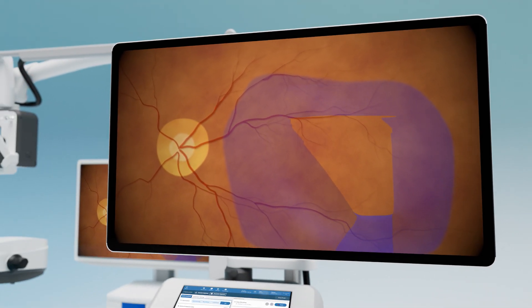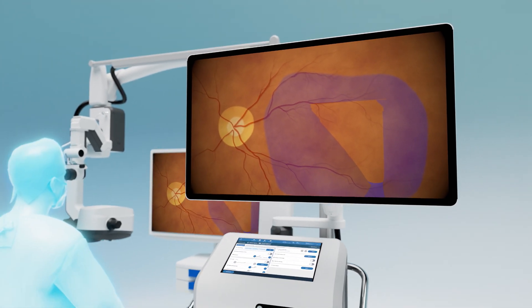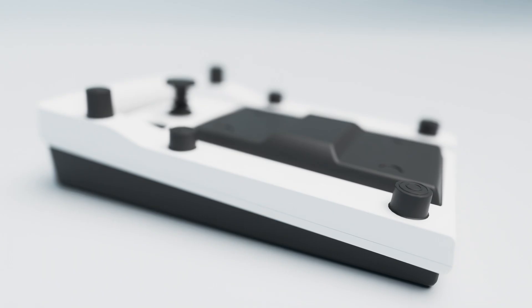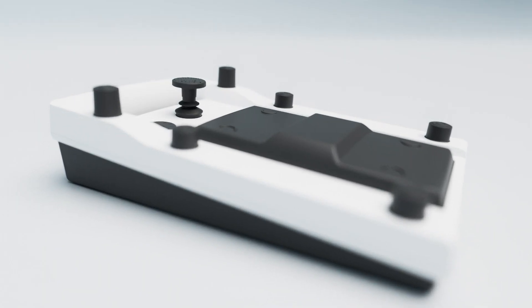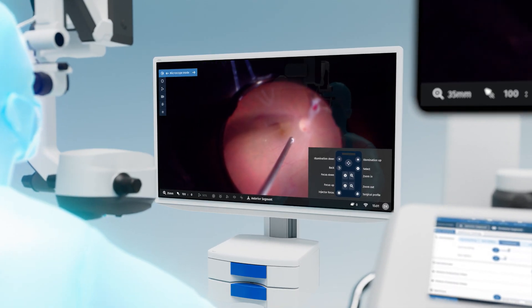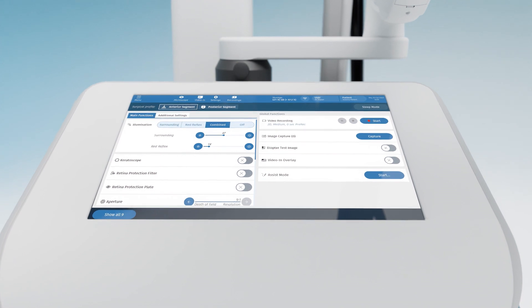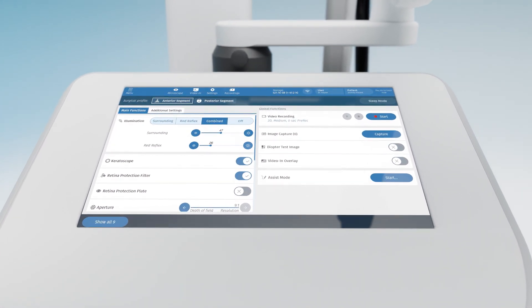C-LUMA is your ultimate surgical companion, so you can focus fully on the surgical procedure. The operating surgeon can control all system parameters via the foot switch and an on-screen menu. The user interface on the e-rack allows for an optimized workflow and intuitive control by the surgical team.